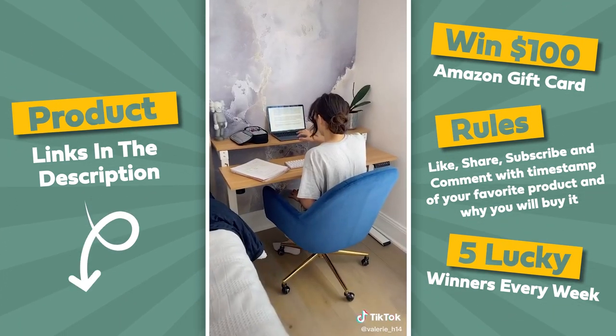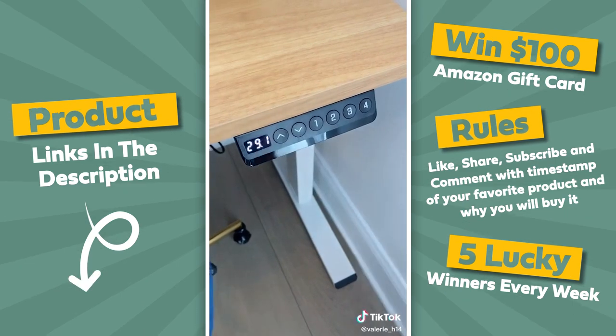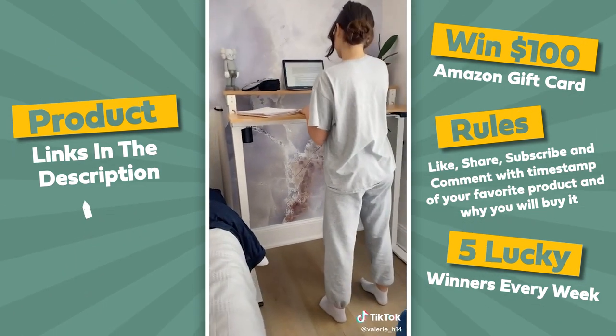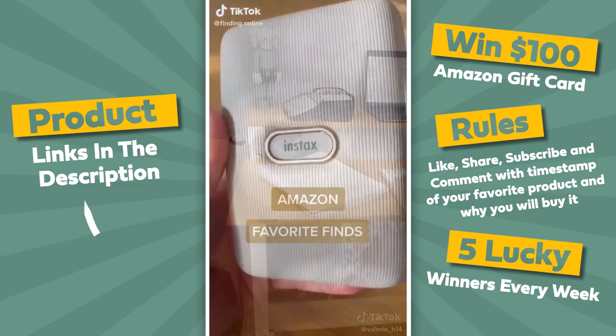Because she likes to do her schoolwork in her room, we decided this was the best solution for her. The height of the desk can be adjusted using the up and down arrows, or you could preset your desired height. My daughter's 5'7 and the desk can go even higher. This worked out perfect for her room and we love how ergonomically friendly it is.